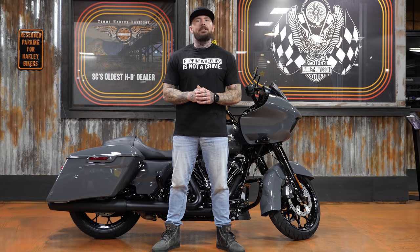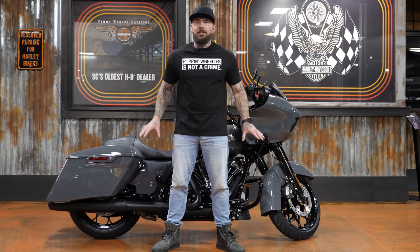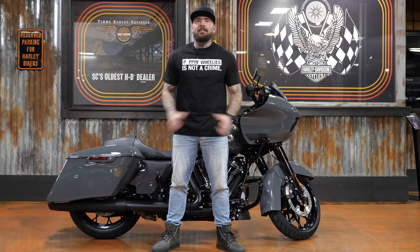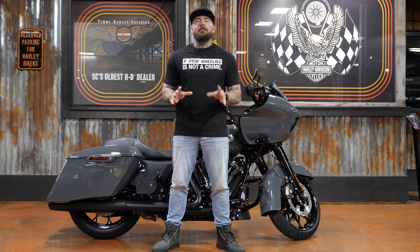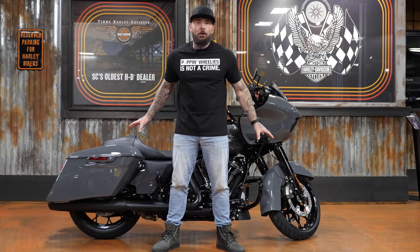There are some other really good colors. The White Sand Pearl is close second probably. However, the Gunship Gray — this just does it for me, especially in the black finish. Now before we jump into the video, I do want to give thanks not only to Tim's Harley Davidson, but the customer that actually owns this bike.